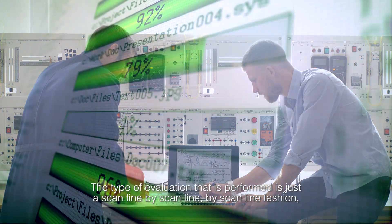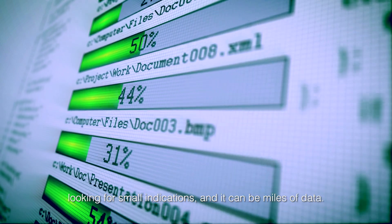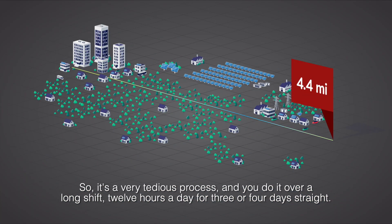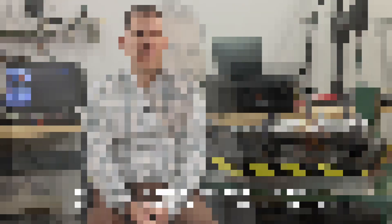The type of evaluation that is performed is just a scan line by scan line by scan line fashion, looking for small indications, and it can be miles of data. The recent field trial had four miles of data if you lined it all up, so it's a very tedious process, done over a long shift — 12 hours a day for three or four days straight.